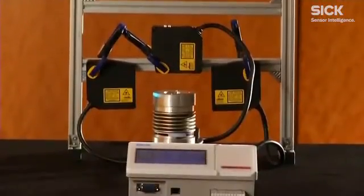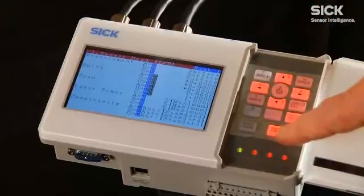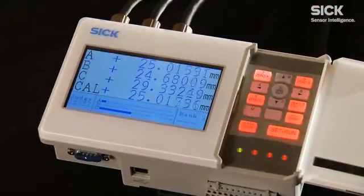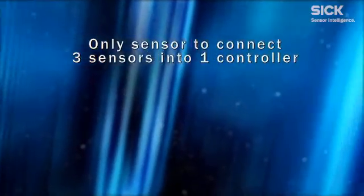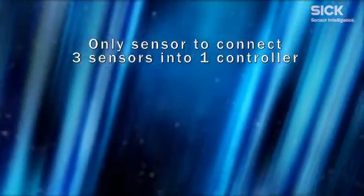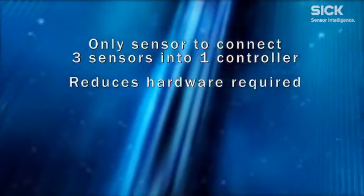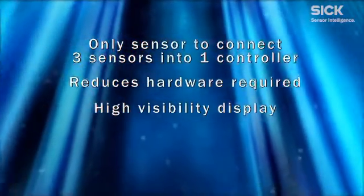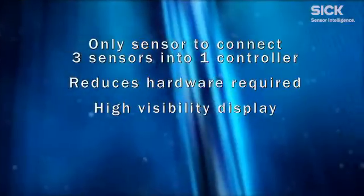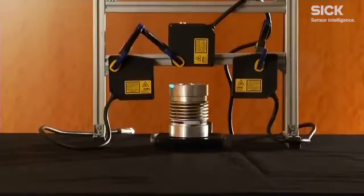More advanced sensor systems, such as the OD Precision, provide higher resolution and more switching outputs. The OD Precision offers resolution in the submicron range — 0.0002 millimeters — and is the only sensor system on the market to connect three sensors to one controller for applications measuring the X, Y, and Z axes, reducing the amount of hardware required. A high visibility display on the controller indicates exact sensor measurements, and the controller offers a variety of filters and parameter adjustments for every application. The sensors can also be used as standalone solutions without the controller for raw RS-422 serial data communication.